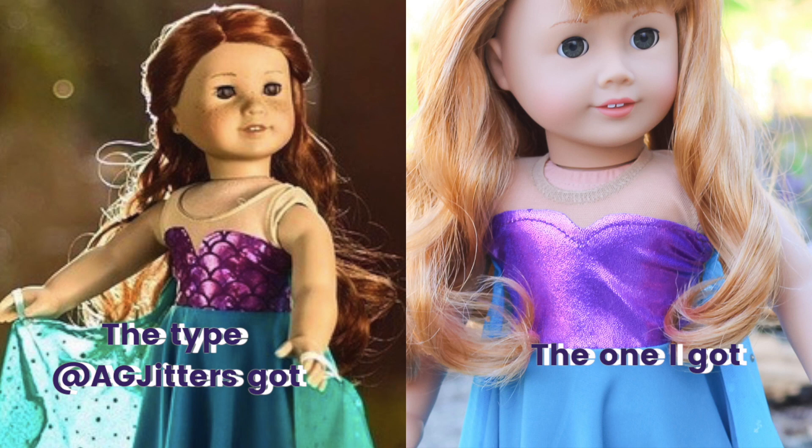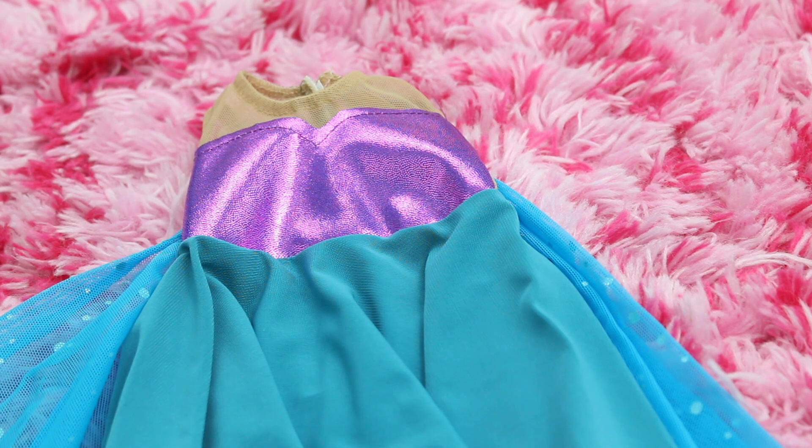That's one minor difference I noticed. I'm going to put these on the dolls and then show you guys a little photo shoot, and then go on to the outro.